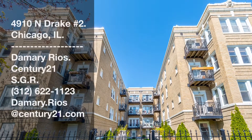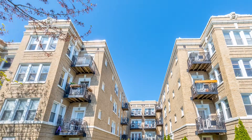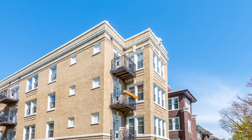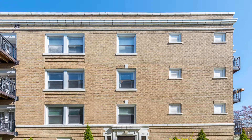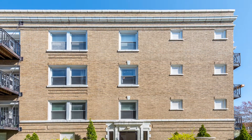Welcome to 4910 North Drake number two in Chicago. This gorgeous three-bedroom two-bath corner unit was renovated and condo converted in 2005. Great attention was paid to preserving the architectural details and features of a bygone era of superior craftsmanship, while adding the contemporary features of today.